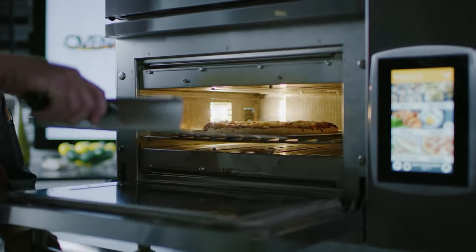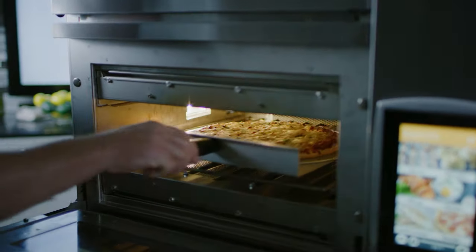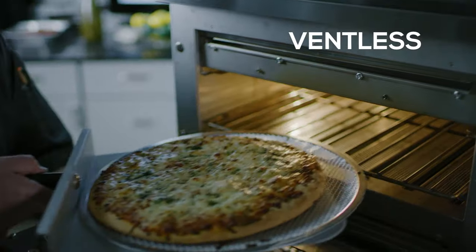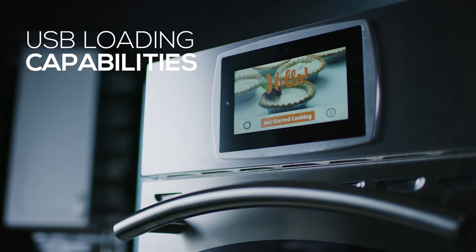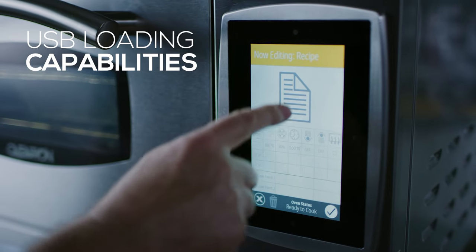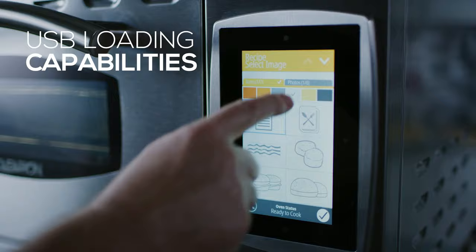Consistent with the rest of the Ovention lines, the Milo ovens are all ventless, giving you flexibility for installation location. It also provides USB loading capabilities for ease of programming and sharing settings between ovens.